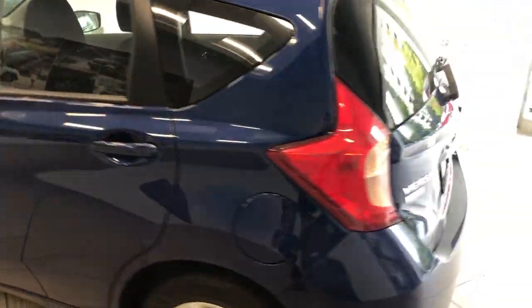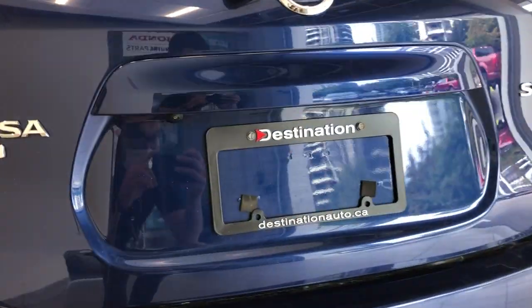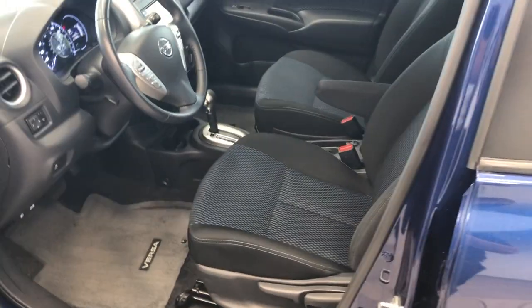This is the SV trim. It comes with a backup camera. There's lots of space here in the back as well. Coming around to the front, there's lots of headroom.